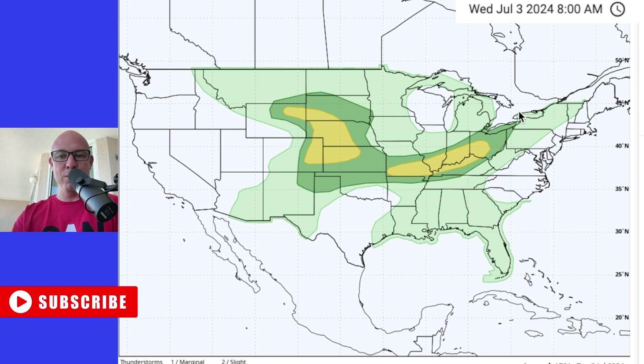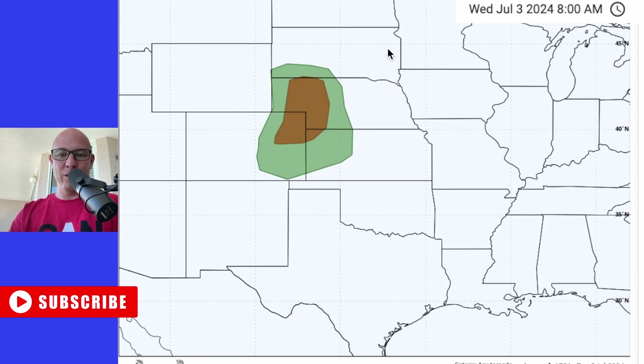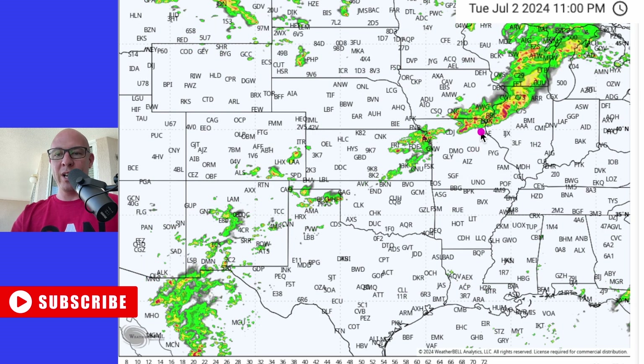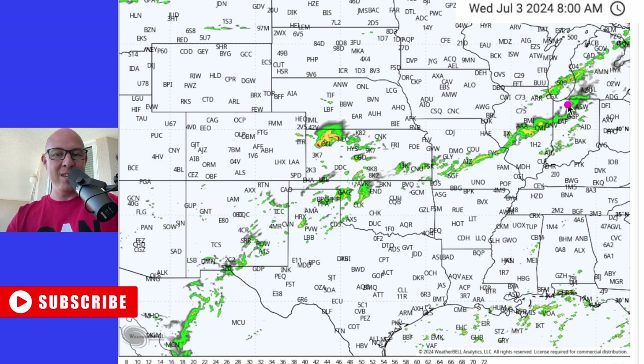Severe weather — we're dealing with it as we move into Wednesday. Once again, from Ohio all the way back into Missouri, and another severe weather day across the plains, east of the mountains. There could even be a few strong storms with some tornadoes on the table. Big storms going all the way through early Wednesday morning, with these storms pushing east.